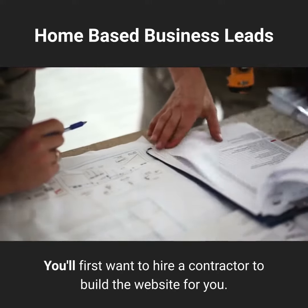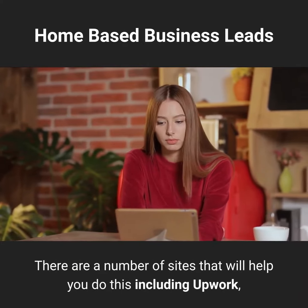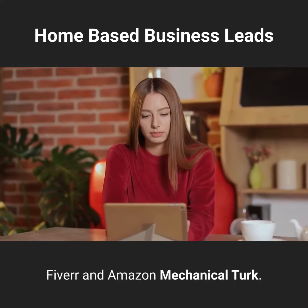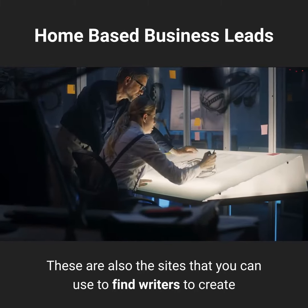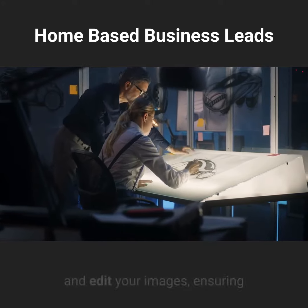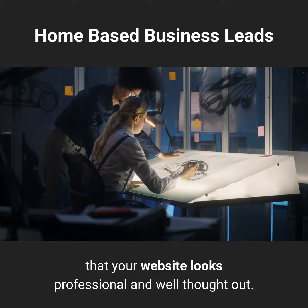You'll first want to hire a contractor to build the website for you. There are a number of sites that will help you do this including Upwork, Fiverr, and Amazon Mechanical Turk. These are also the sites you can use to find writers to create and edit your copy, and graphic designers to create and edit your images, ensuring that your website looks professional and well thought out.